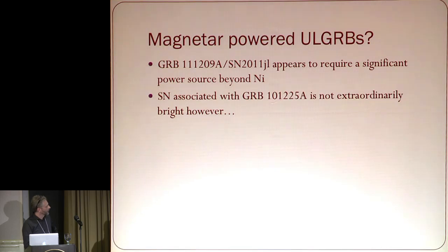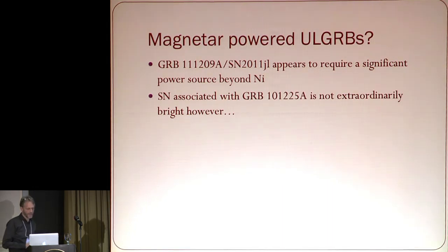On the other hand, there's another ultra-long GRB that looks perfectly ordinary. So there's no simple division between the two, but it looks like there may be an extra power source for the ultra-long GRBs.